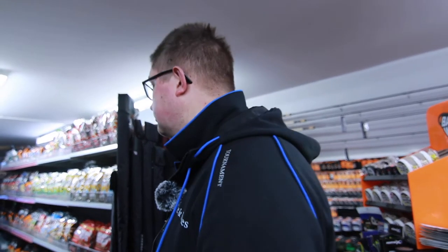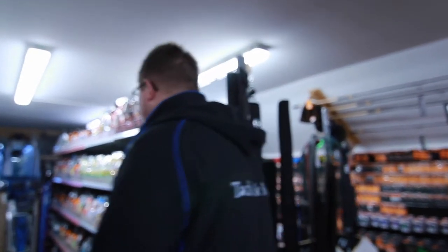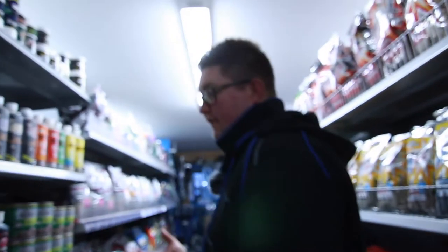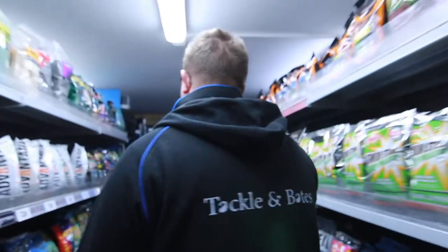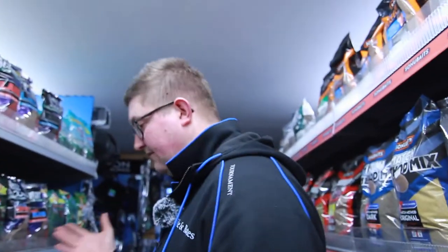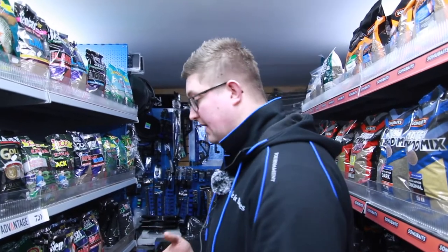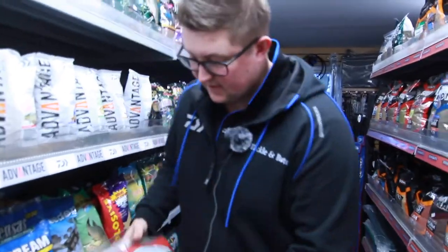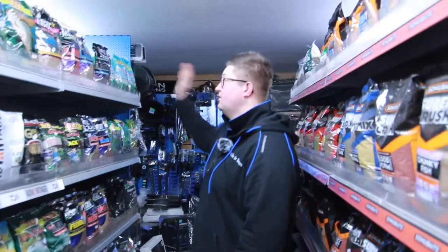Alex, you've been dying to do this one - groundbait. It's a minefield. Being a shop on a fishery, we do a lot of commercial great fishmeal groundbaits, but with the drains we don't use fishmeal, so Sensas are the main ones. We also do a bit of Hinders, Spotted Fin, the new Spotted Fin range, the Bowland that we've talked about, and Turbo which is a fantastic groundbait. We'll start with the top shelf.